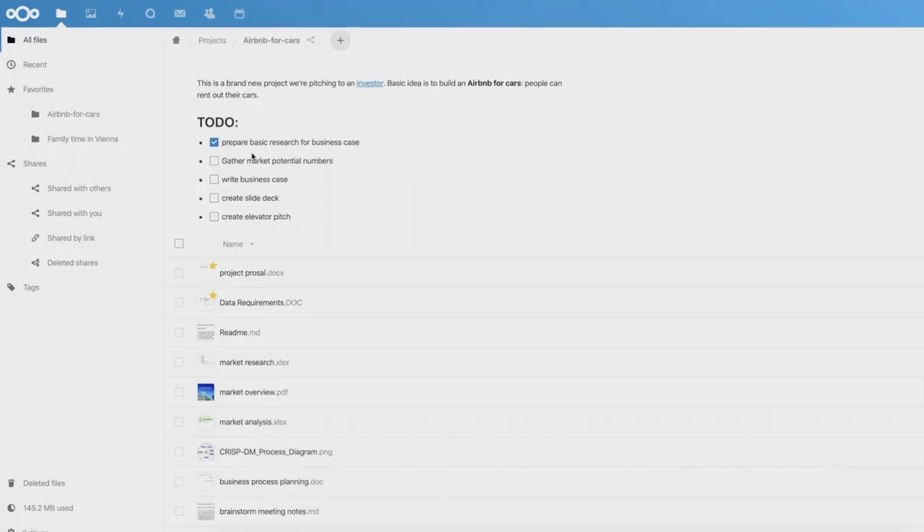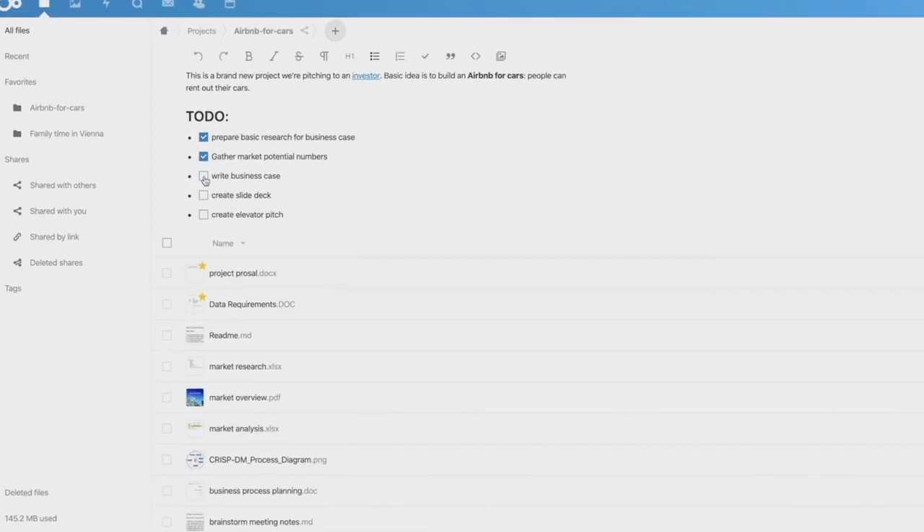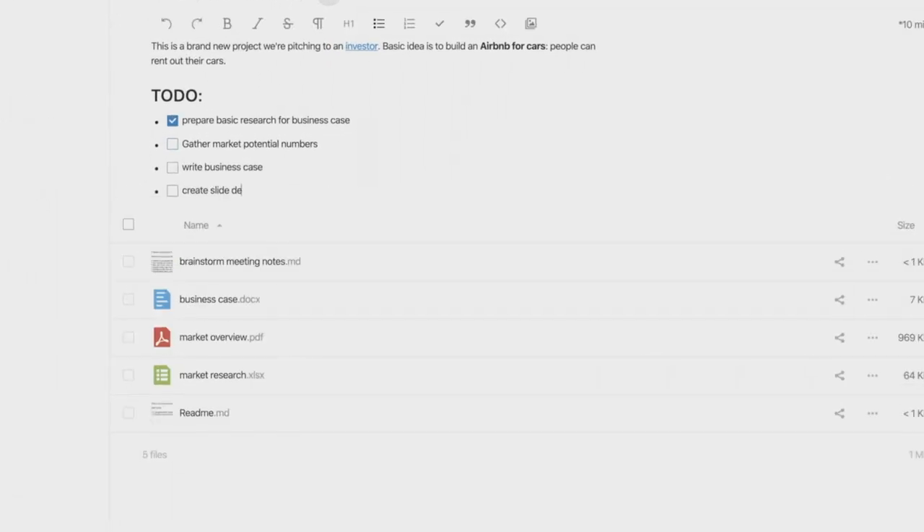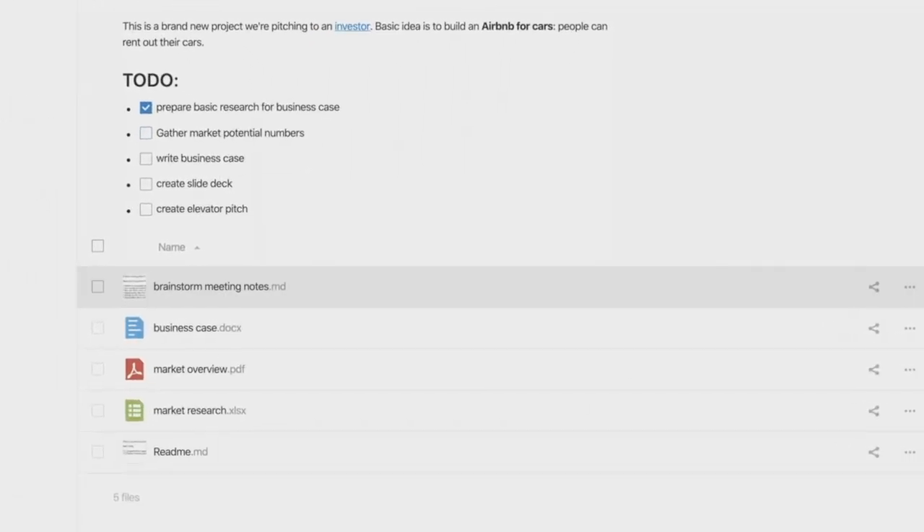Nextload workspace brings context to your folders. Keep your team in sync by sharing critical information, create and complete to-dos, and communicate with your team members right there.